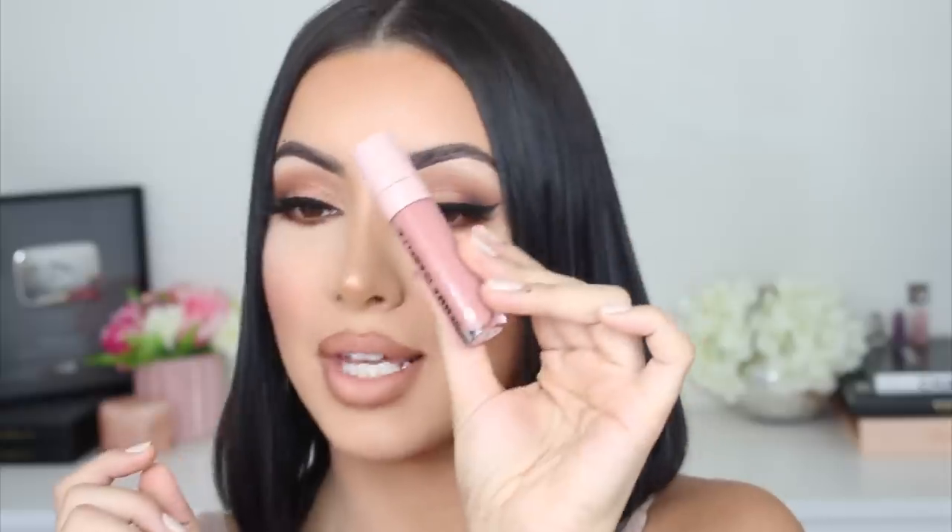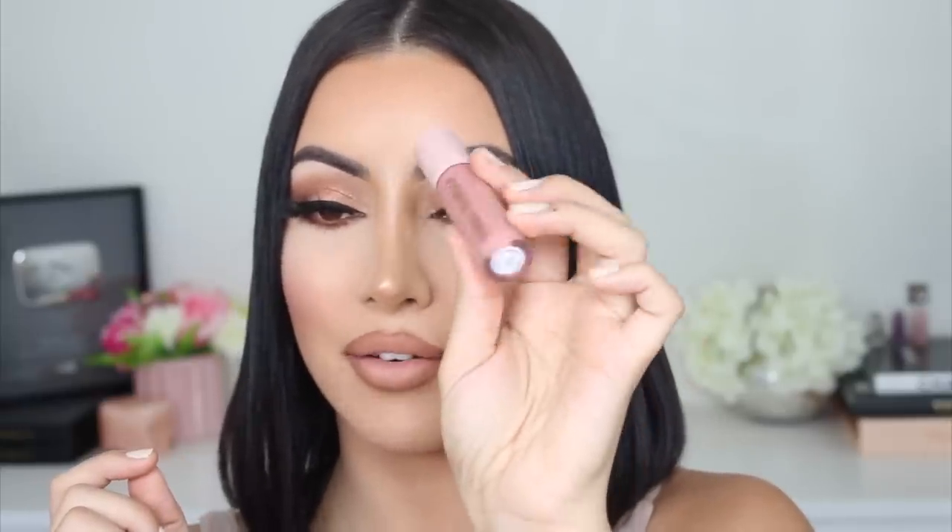My favorite daily lip combo — if I'm going to have my hair down or be out in the wind — is this. But if I'm going out at night, hair's up, taking photos, and I want to look extra glam, I'll pop a gloss on top. The shade I like to pair with 1993 is Style Girl, which is like a pinky brown nude — you can see it has a slight pinky brown undertone.